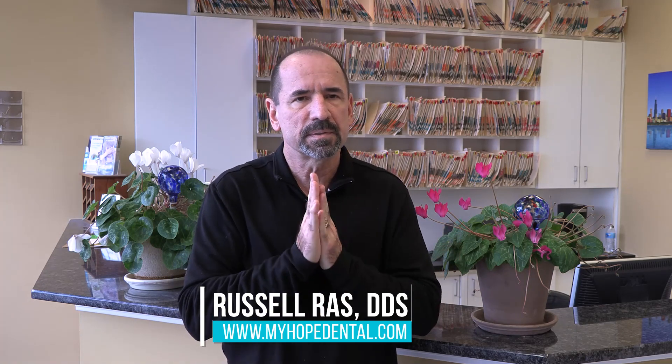How long does it take to get an implant? The actual clinical procedure to deliver the implant, depending upon how many we do and depending upon where it is in your mouth, typically we can get that done within a half an hour.